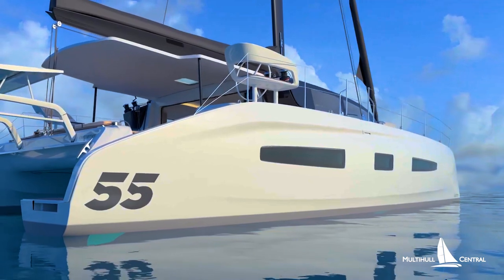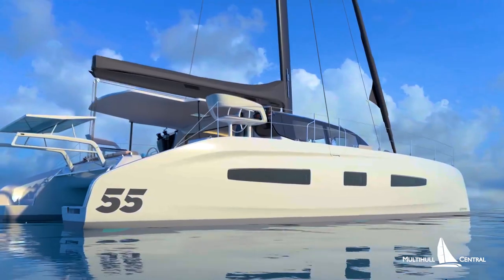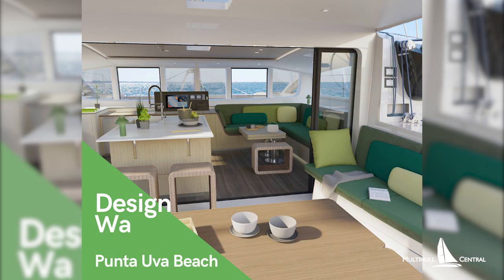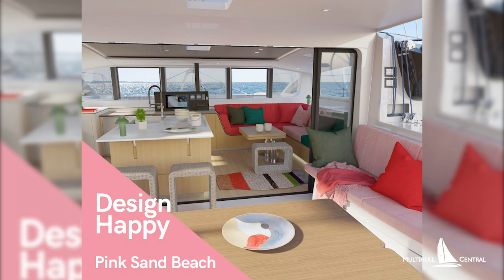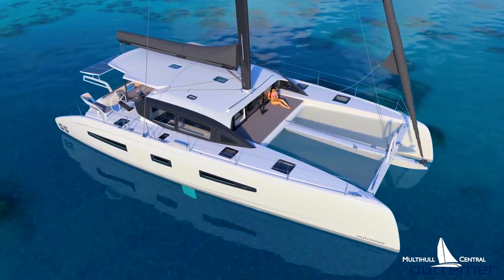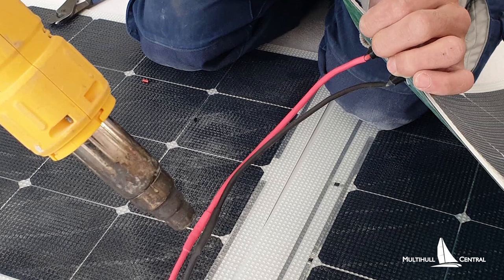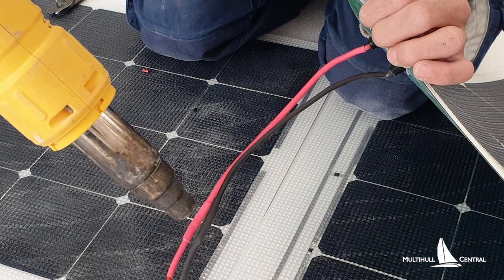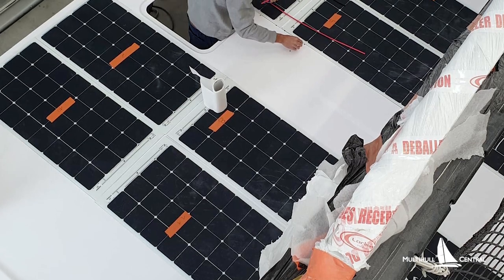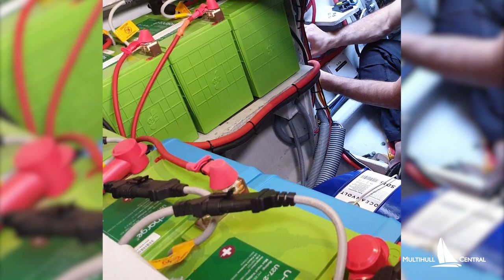Ultramare Yachting are getting ever so close to launching their highly anticipated Ultramare 55, due to splash in November. In the meantime they've released four interior design suggestions that help set the tone and atmosphere for your boating life and cruise. Another benefit through solar technology is the massive two kilowatts of solar panels that can now be added to the boat, combining both glass panels on the davits and walk-on panels on the large cockpit roof. Combined with lithium batteries, this will provide a huge power resource on board.